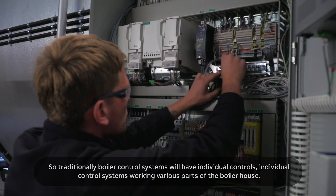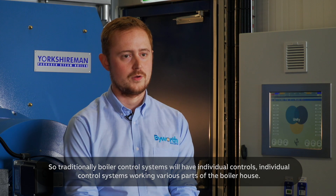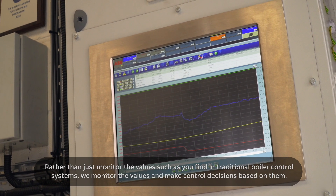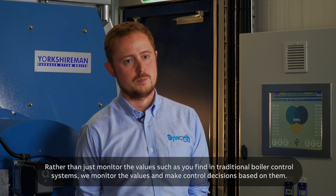Traditionally, boiler control systems have individual controllers and individual control systems working in various parts of the boiler house. Rather than just monitor the values such as you'd find in traditional boiler control systems, we monitor the values and make control decisions based on them.